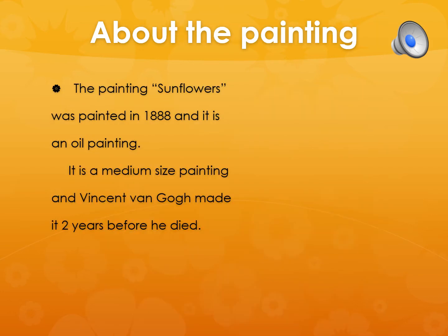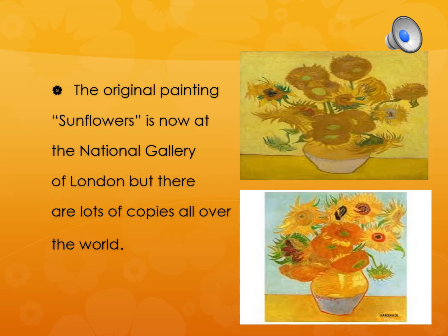The painting Sunflowers was painted in 1888 and it is an oil painting. It is a medium sized painting and Vincent van Gogh made it two years before he died. The original painting Sunflowers is now at the National Gallery of London but there are lots of copies all over the world.